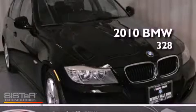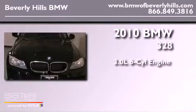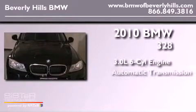This is a 2010 BMW 328. It has a 3.0-liter six-cylinder engine and an automatic transmission.